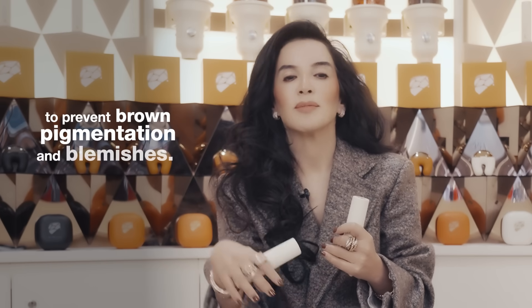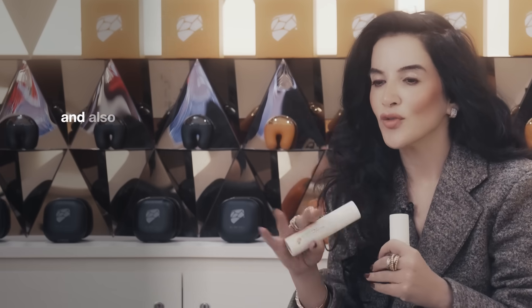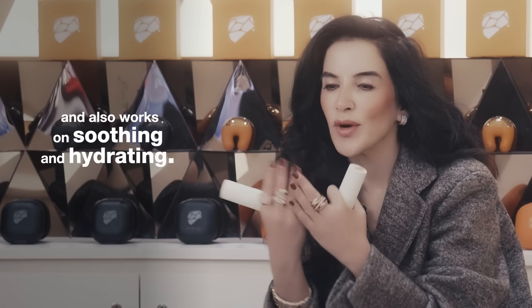Hero Concentrate Brightening works on reduction of brown pigmentation — i.e. melanogenesis — to prevent brown pigmentation and blemishes, reduction of vascular pinkish or purplish pigmentation that you might find under your eyes or around your face, reduction of redness and rosacea, and also works on soothing and hydrating.